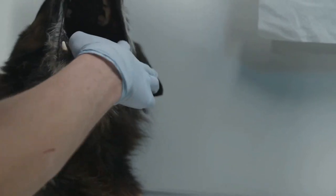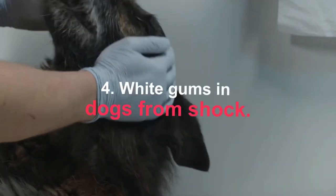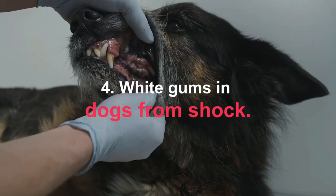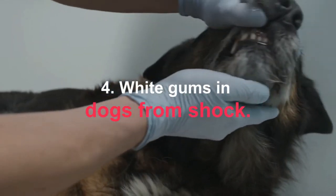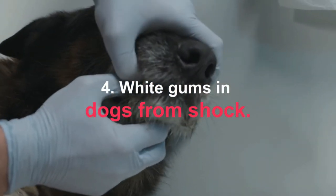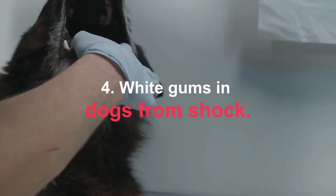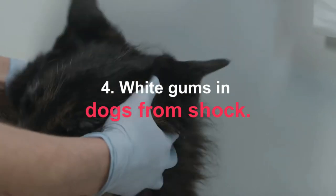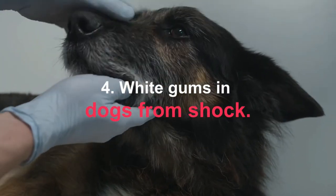White gums in dogs from shock. There are situations of serious risk to the life of the dog in which it goes into shock. One of the signs that occurs in these dogs is white and cold gums. Some of the pathologies with risk of shock are the acute abdomen, torsion, dilation of the stomach, or peritonitis. In all of them, immediate veterinary attention will be required since, otherwise, the dog could die.